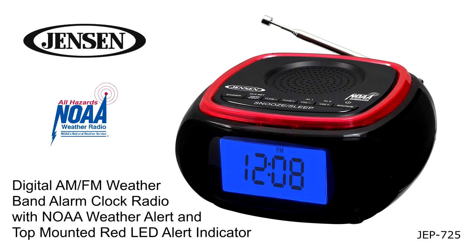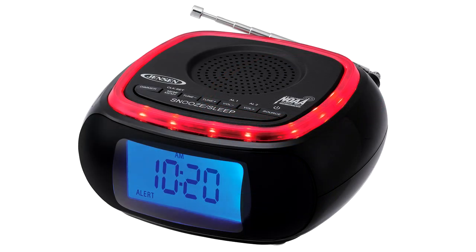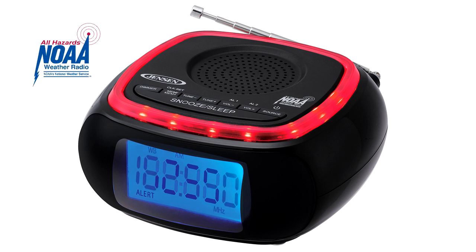The Jensen JEP-725 is an AM-FM weather band clock radio with weather alert. This compact and user-friendly radio receives instant 24-hour weather, marine forecasts, and weather alert information by NOAA on all seven weather band frequencies.